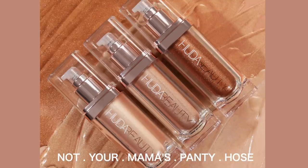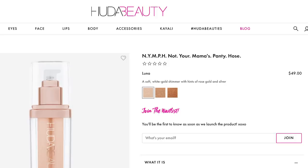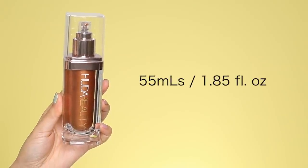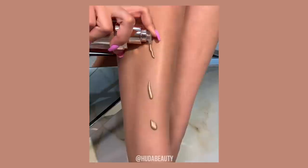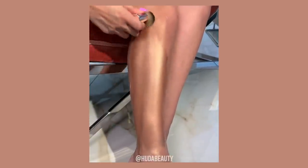The Huda Beauty Nymph highlighters — which stands for Not Your Mama's Pantyhose — come in three shades: Luna, Aphrodite, and Aurora. These retail for $49 each, and in each bottle you get 55ml of product. They are water-based and can be used all over the body and even on the face. They claim to have intense shine, a blurring effect, and be water resistant and transfer resistant. Huda also created her own blur and glow brush to buff the highlighter in.